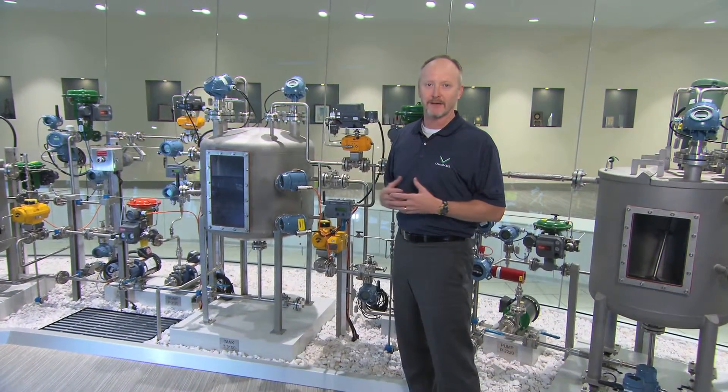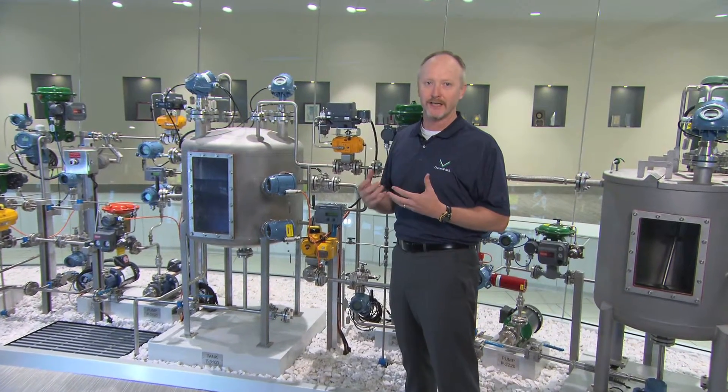A proof test is all about making certain that in the event that you need a safety function to take over and bring your plant to a safe state, that it'll do that. So when you design your system, be it SIL 1, SIL 2, or SIL 3, you have proof testing requirements. And periodically you have to go out and do testing on entire safety loops.